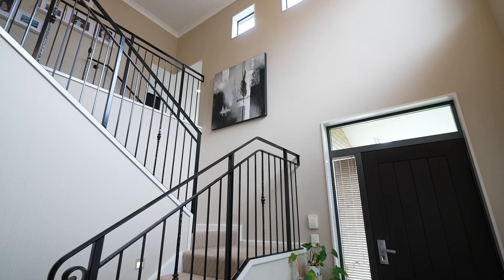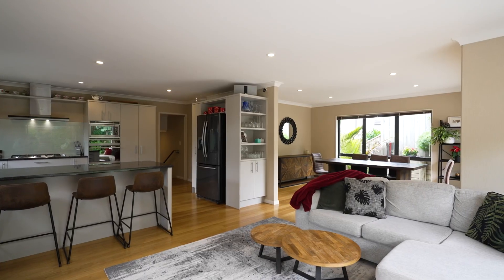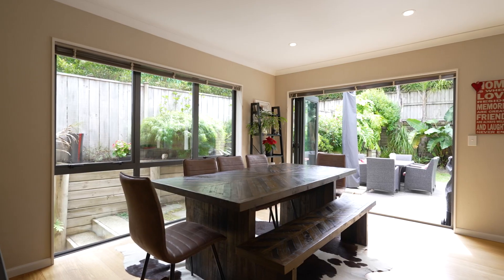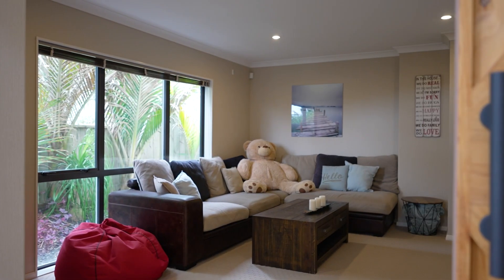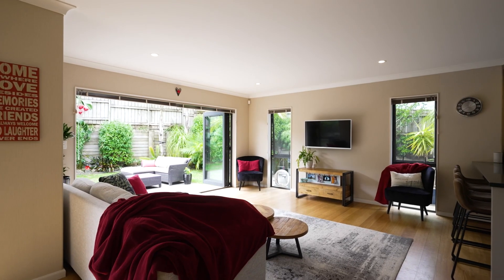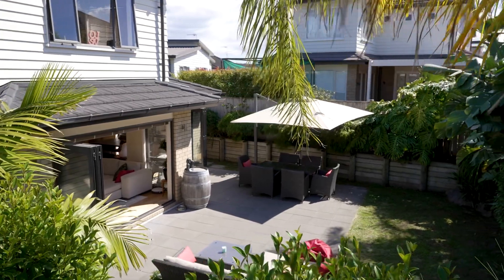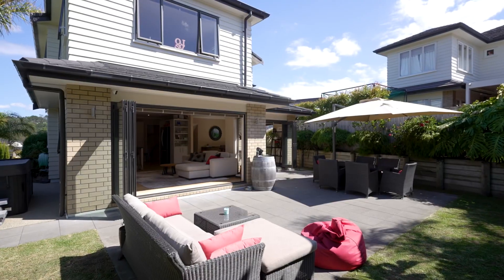This lovely family home is built on multiple levels — formal lounge, open plan kitchen and dining areas, and a separate family room, ideal for a growing family's needs of space. The beautiful tropical oasis is stylish, private, and easy to maintain.